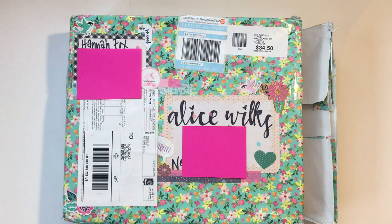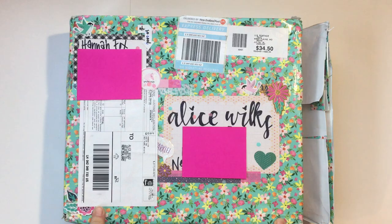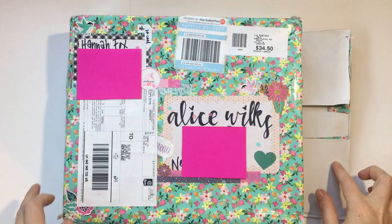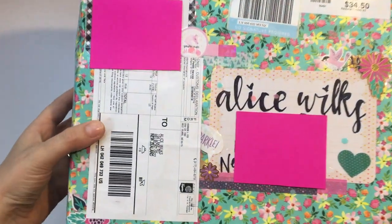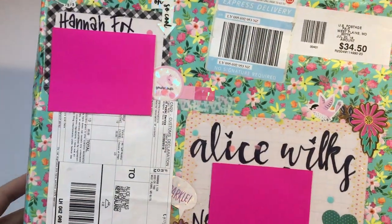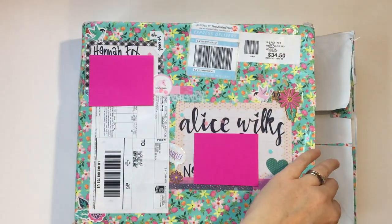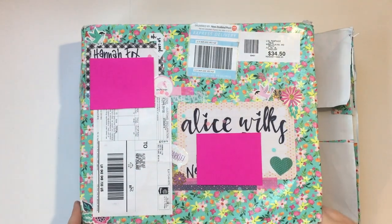I'll link her details down below. I'm useless at waiting so the lighting's not very good, but I really wanted to film this and open it. Look at the pretty packaging — her writing just blows me away, it's so amazing. I absolutely love it, I wish I could write like that but I cannot.